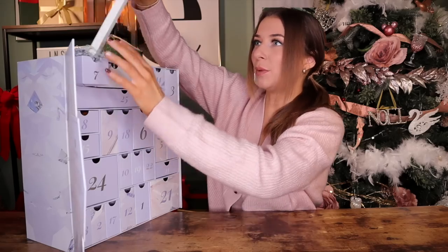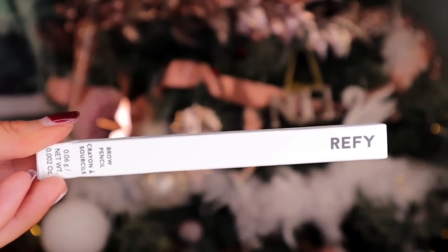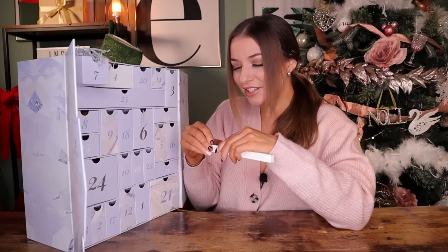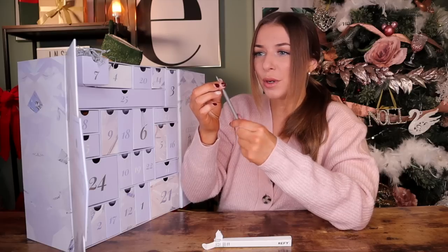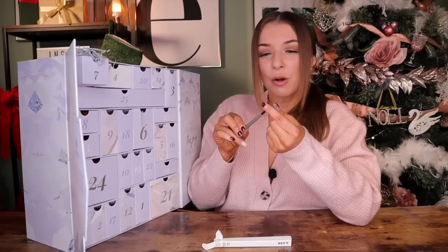Day number seven. Up next, we have something by Riffy — I think I'm saying that correctly — and this is a brow pencil. I absolutely love getting brow pencils in advent calendars. It's my absolute favourite — a good twist-up brow product — and we've also got a spoolie on the end. It is a medium tone, so if you have a lighter brow, press lighter, but if you have a darker brow, press harder.